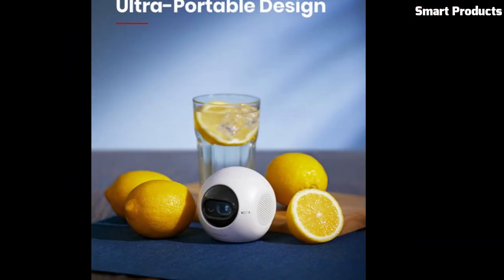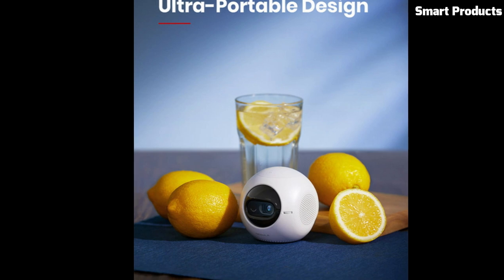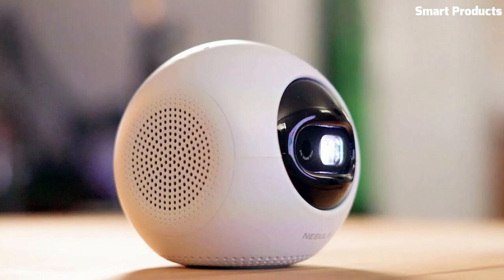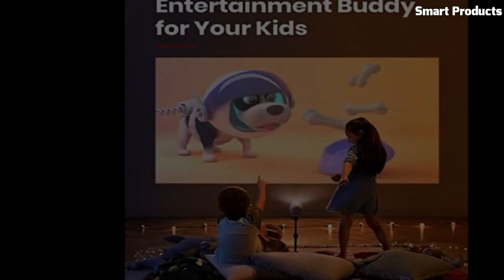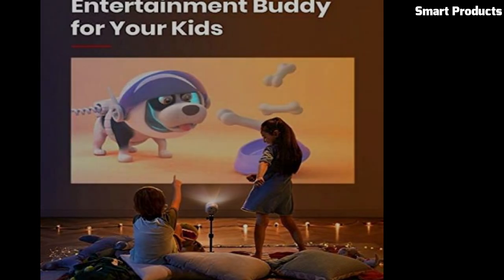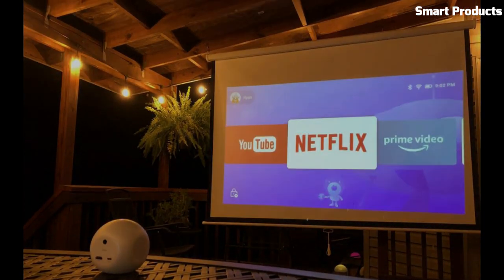With its long-lasting battery life, you can enjoy up to 2.5 hours of continuous playback. The user-friendly interface and easy-to-use remote control make the Anchor Nebula Astro Mini a convenient and versatile projector for casual entertainment and presentations on the go.